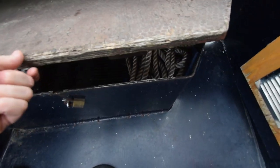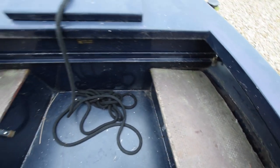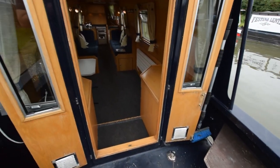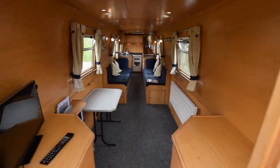Gas is in that forward locker — two 6 kg propane bottles. There's storage in these lockers either side of the well deck. The water tank is integral, 500 litres. Glazed front doors, and in we go.